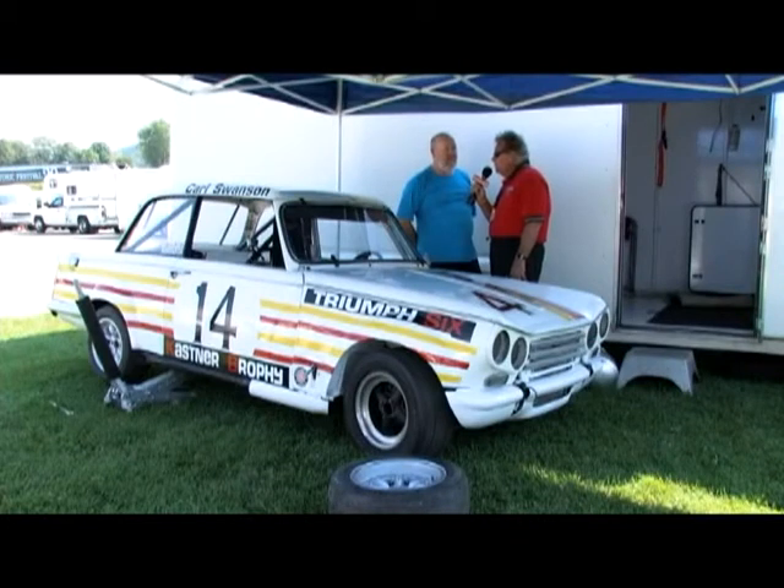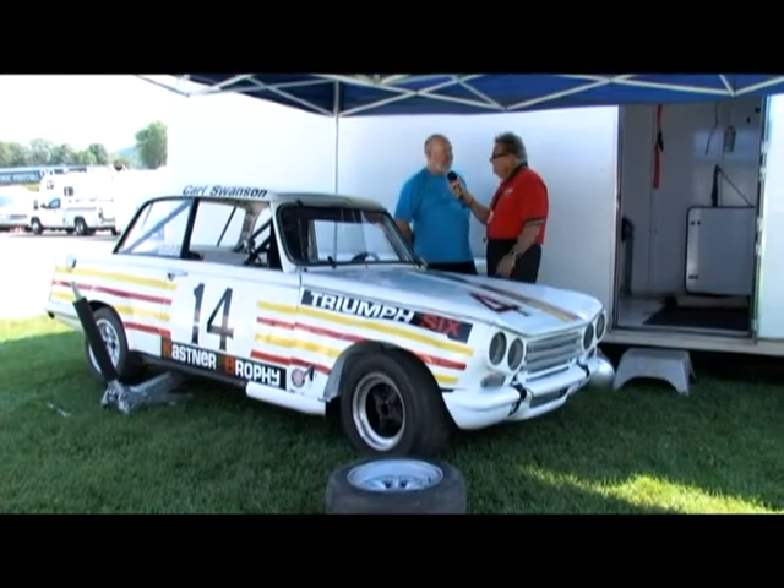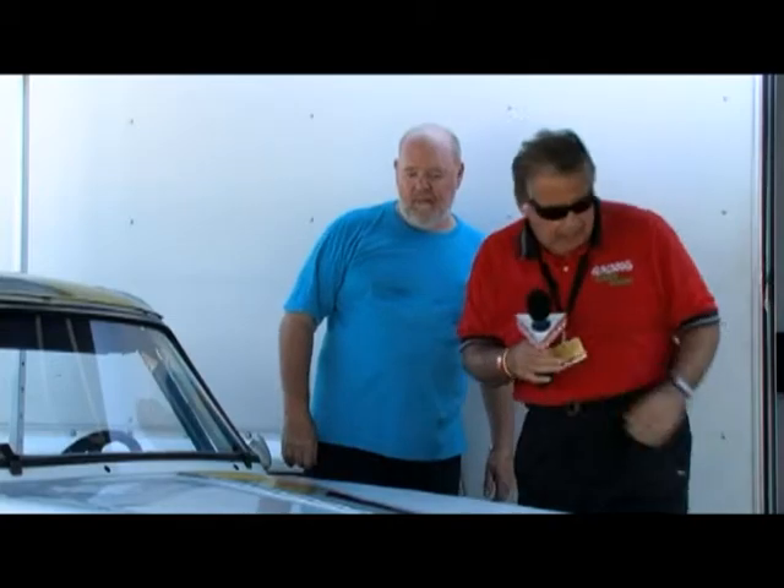I've got a feeling you're going to bring this car around this place. Oh, thank you very much — it's just great being here. Thanks for the interview. Thanks a lot, Butch. You were great.